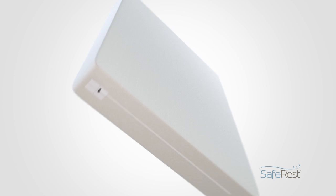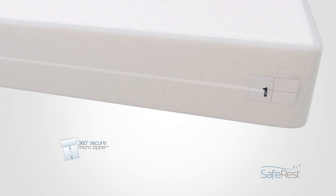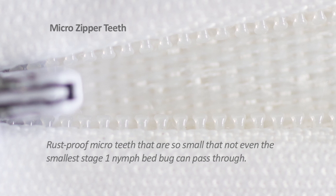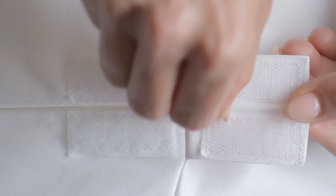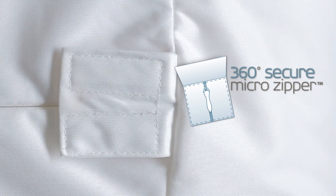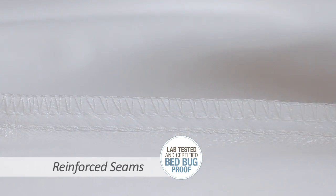The first function of our premium encasement is to prevent bedbugs from entering or escaping the mattress, which begins with our patent-pending 360 secured zipper closing feature. This exclusive feature prevents the end zipper traveler from pulling back and exposing the mattress or box spring to bedbugs, achieved by securing the end zipper traveler with a fold-over velcro flap covering it on all sides.